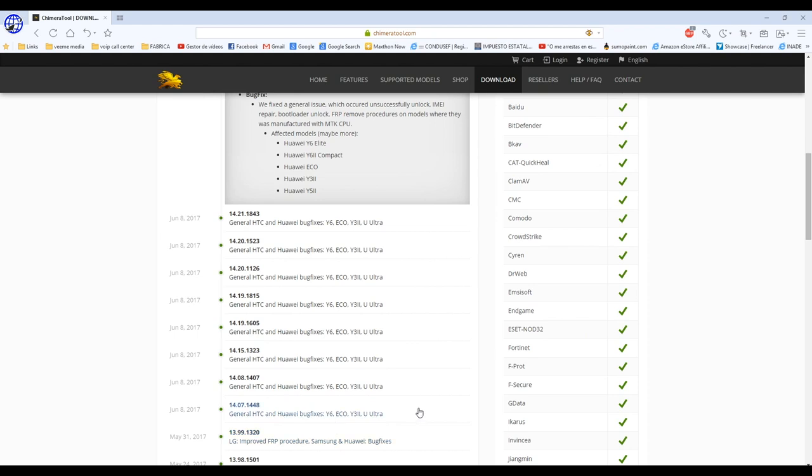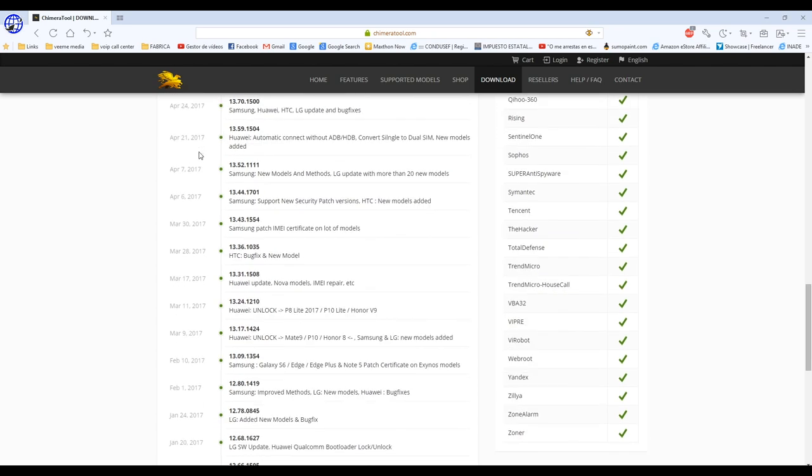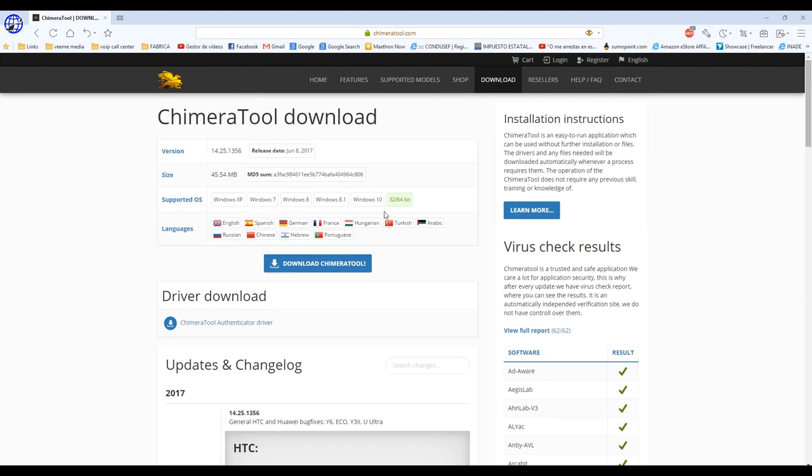Let's go down and see what type of models—Samsung models added. Basically, they are updating about two to three times a week, which is really good. It's not like other boxes that update about once a month or every three months. I wouldn't buy those. If I'm looking for a box, they have to be updating at least once every 15 days. So you can see this is a good option.